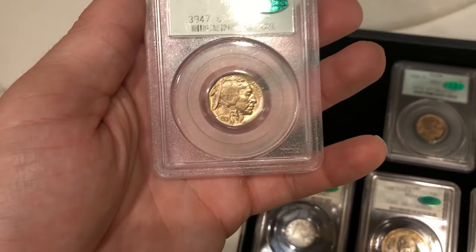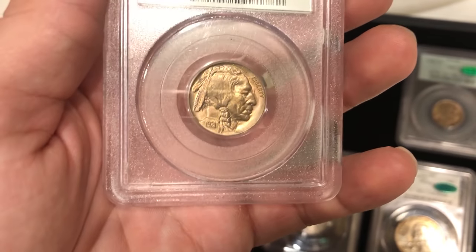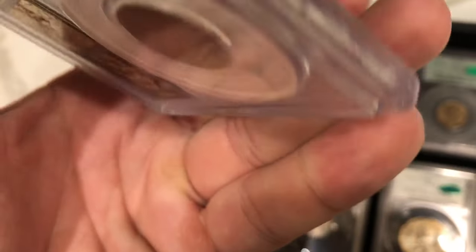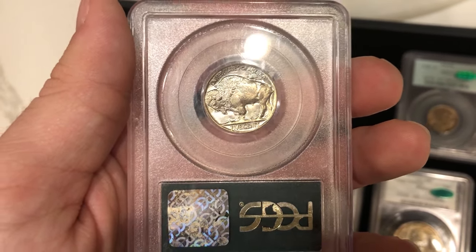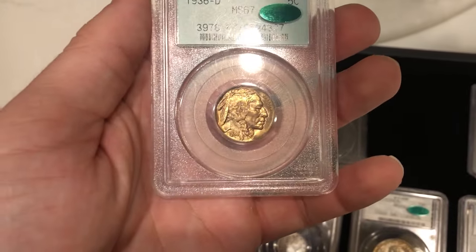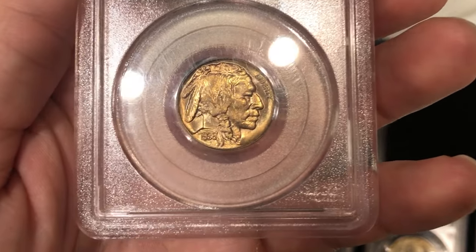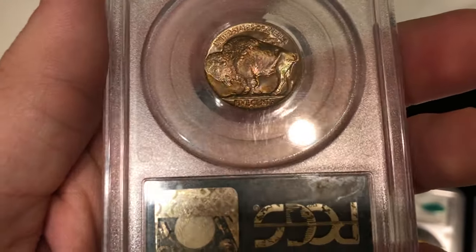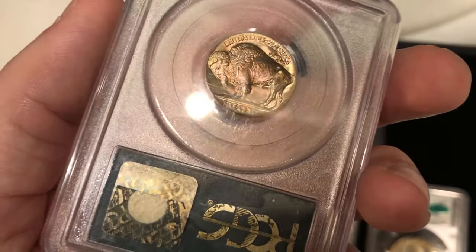We have two high-end Buffaloes. The 1921 is Mint State 66 in an old green holder — the cheek is strong, there are a few spots underneath the chin and a little hit there, and it's got really nice blue and green on the reverse. Just a fully original, stunning coin — probably a 67 by today's standards. Then there's the 1936-D in 67 CAC — the cheek and fields are strong, there are a few spots in the fields, and a light hit underneath the Buffalo. The color is fabulous.